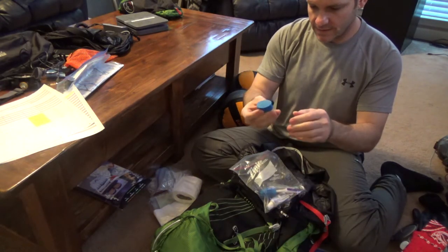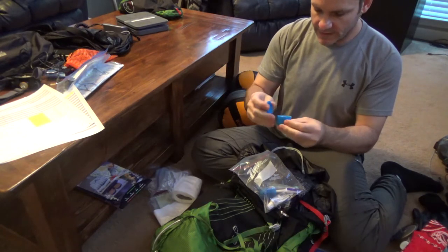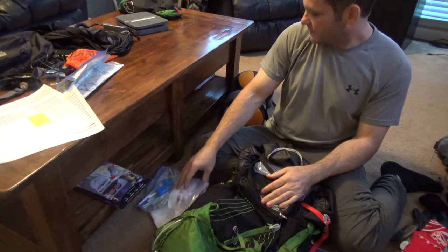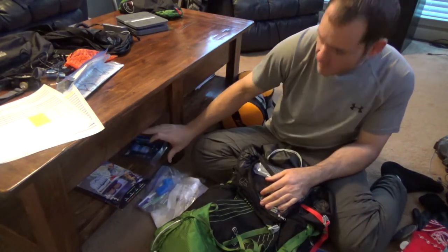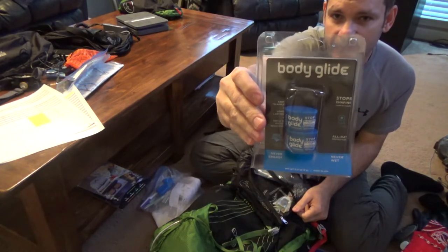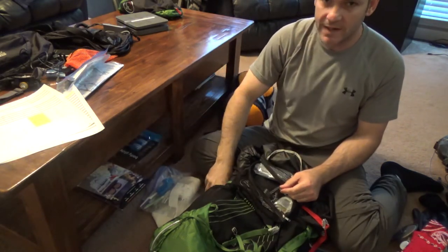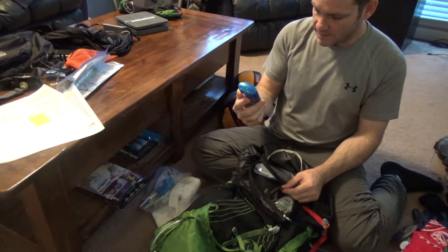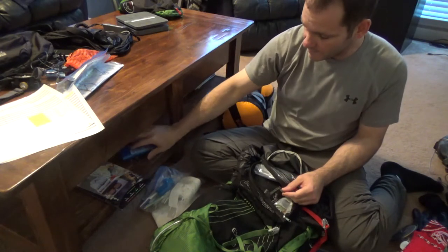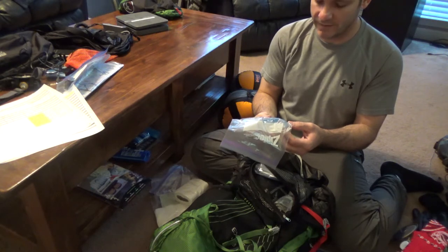This thing hardly weighs anything at all. I got this tip from someone else — you buy Body Glide containers on Amazon, throw away what's in there, then melt whatever unscented deodorant you want in the microwave and fill it up. I want to say the thing weighs like 0.4 or 0.5 ounces.